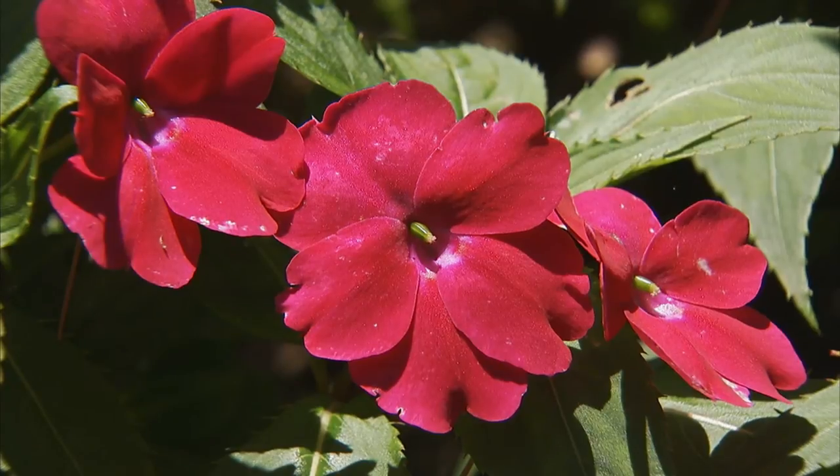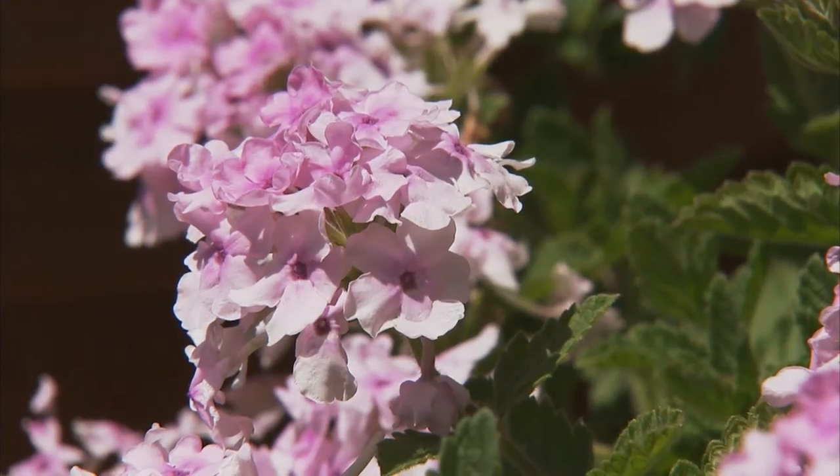Don't let summer heat pull all of the color out of your garden. Add some fresh color now with beautiful late season annuals.